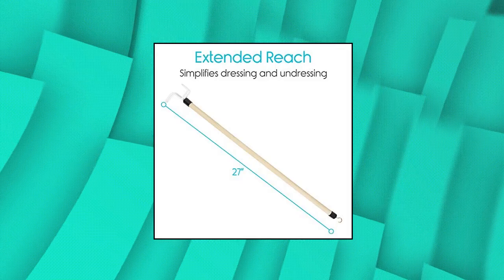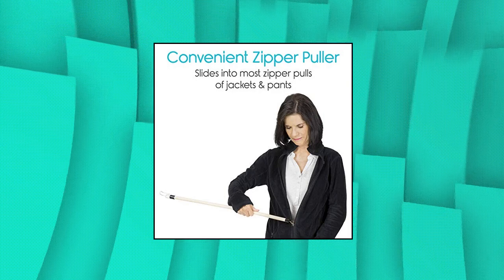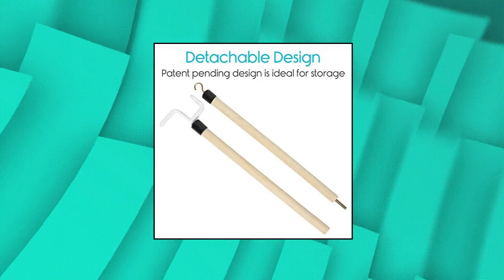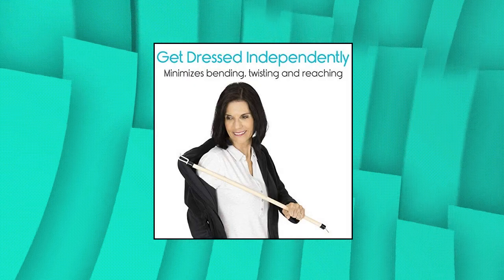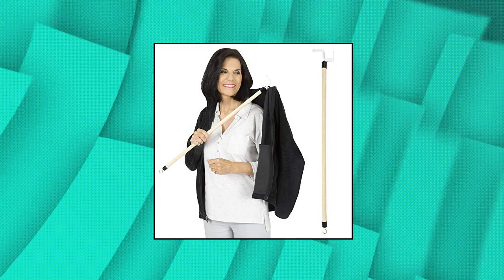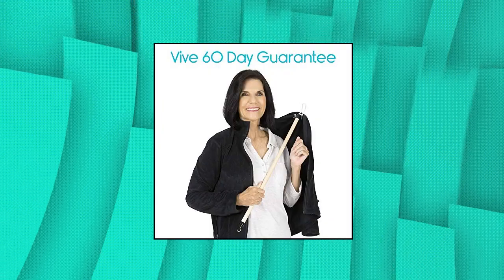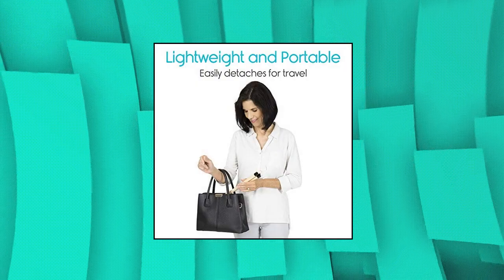Veve Dressing Stick with Zipper Puller and Sock Remover Tool — Independent Living Aid for the Elderly. Whether recovering from knee or hip surgery, suffering from arthritis, or having limited mobility or range of motion, the Veve Dressing Stick allows you greater independence when dressing. Perfect for those who have trouble bending over, twisting or reaching behind them. The dressing stick is suitable for all articles of clothing including slacks and skirts, shirts and undergarments, as well as outerwear such as coats and jackets.